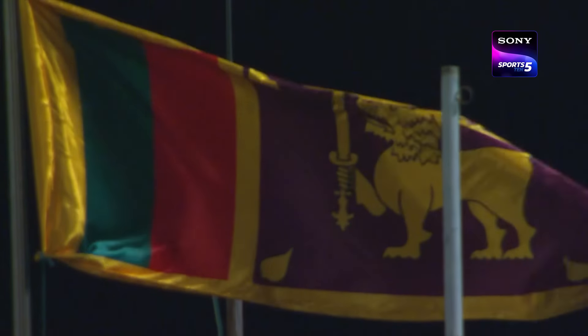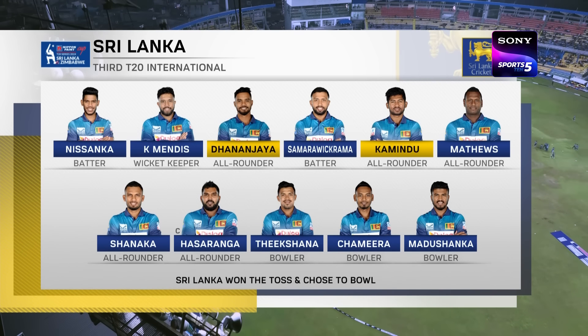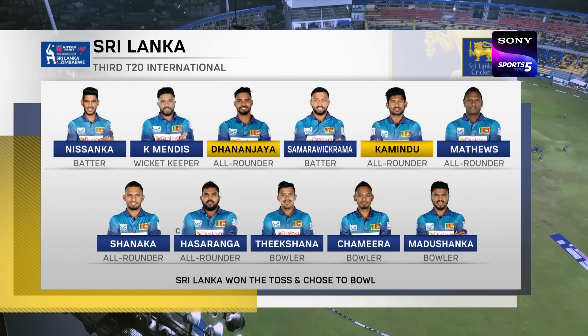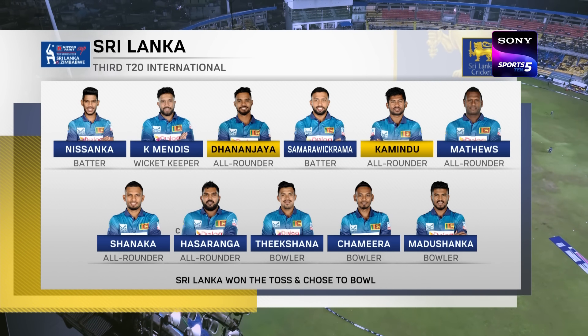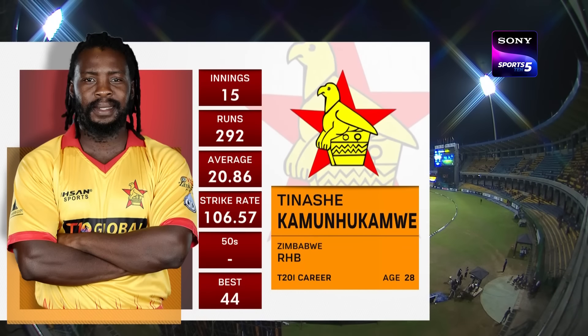One enforced change for Sri Lanka because Charita is unwell, so he's been replaced by Kamedu Mendes. Dananjedi Silva comes back into the side because Kusal Pereira has been left out. That's a group photograph they did take just before the game started.